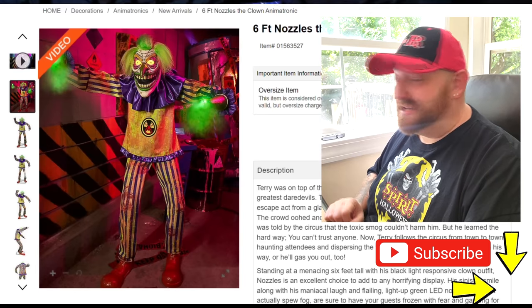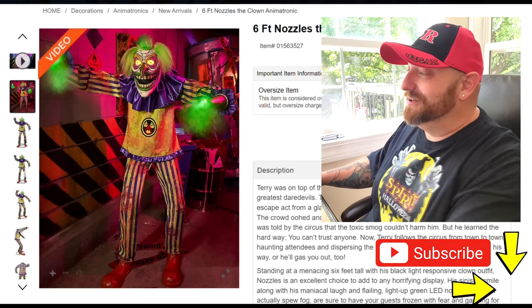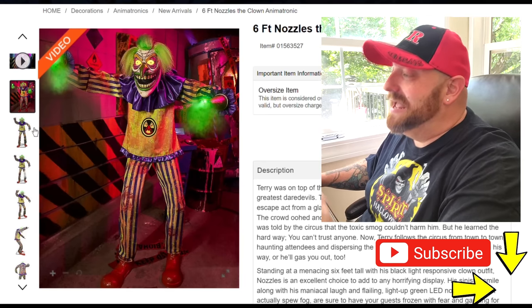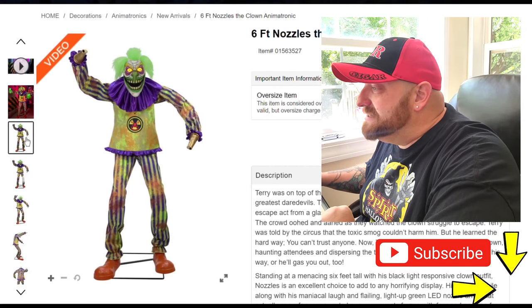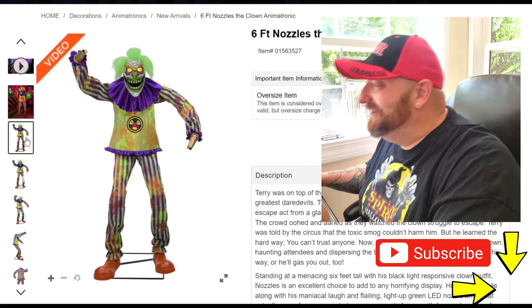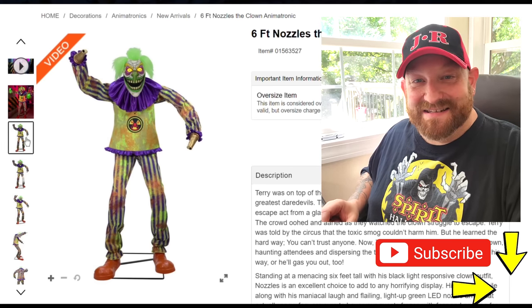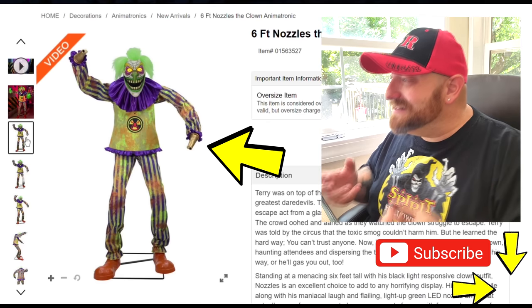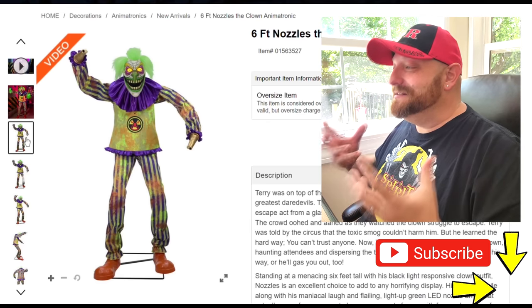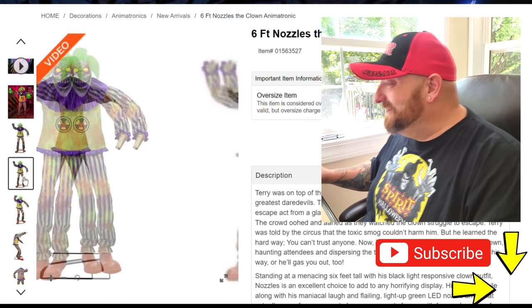You can go to the Spirit Halloween website and read that description for yourself. But let's go ahead and look at the pictures because I'm just dying to see this guy. We got this one here — he is six feet tall. I get it now: his name is Nozzles because his hands are nozzles. So he literally does not have hands; he just has nozzles for hands.